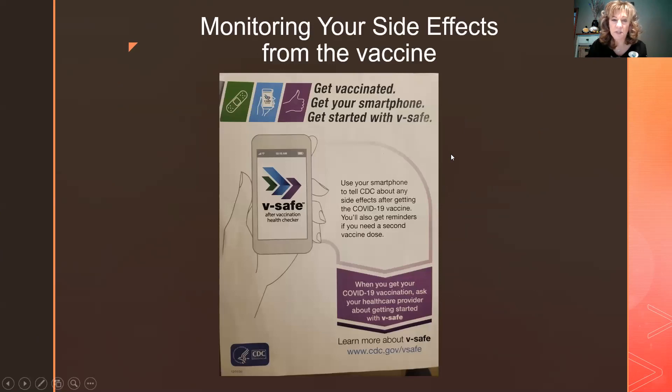There's also something called V-safe — it goes on your phone. When you get your COVID-19 vaccination, ask your healthcare provider about it. You can access it at cdc.gov/vsafe. It lets you record how you've been feeling so that information goes directly to the CDC.